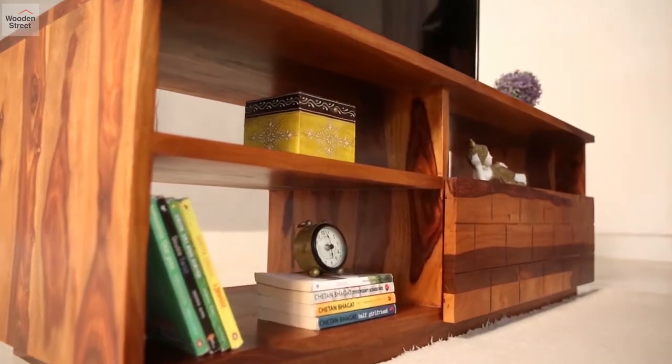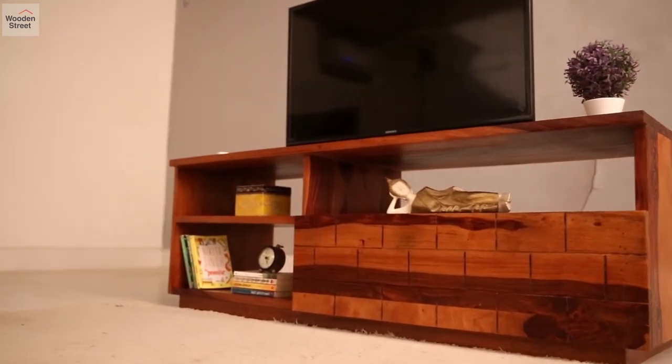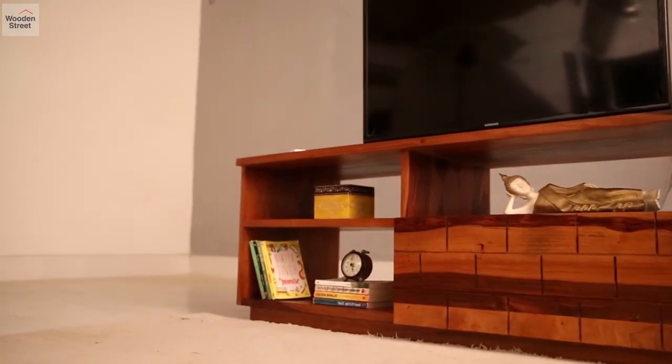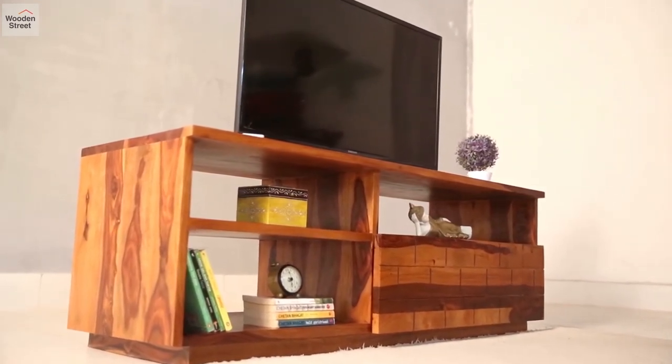Sporting a large brick pattern drawer at the front and three cavities below the table top, there is enough space to utilize efficiently. Its compact size and a crisp profile deliver an astounding look within your interiors.